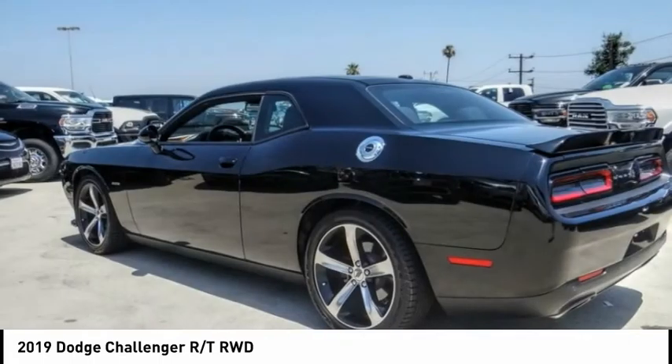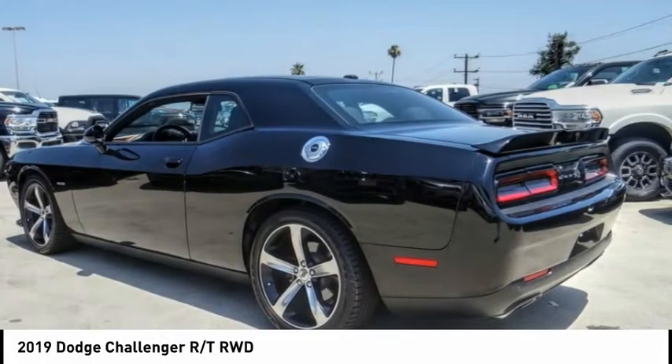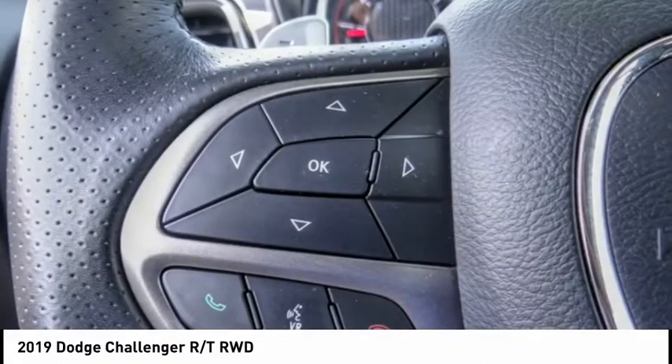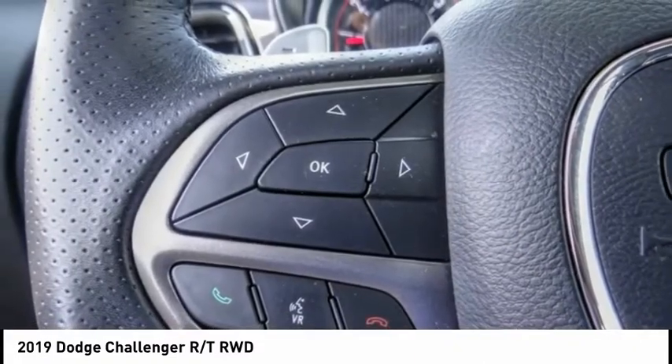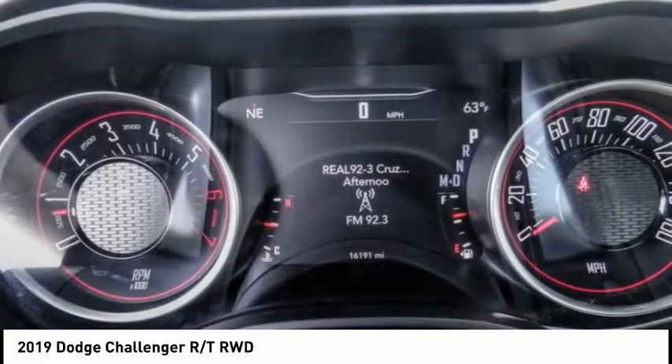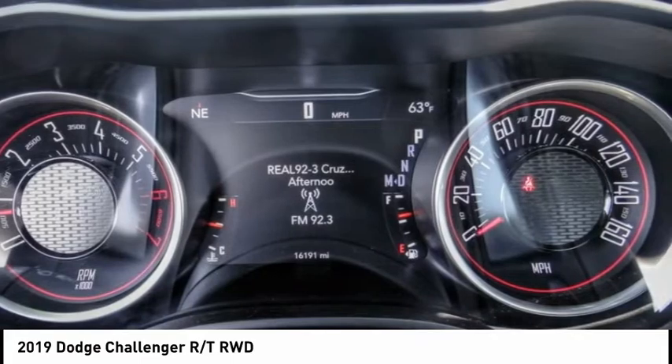Hi, and take a look at the 2019 Challenger. Rated most appealing midsize sports car by J.D. Power and Associates, the Dodge Challenger delivers on style and performance. It's powerful, practical, and efficient.